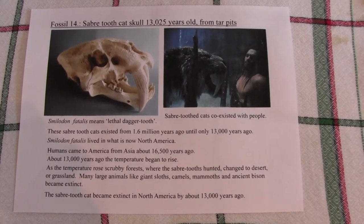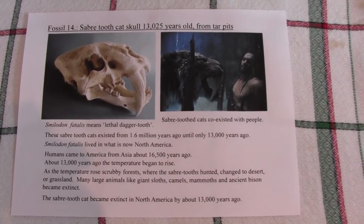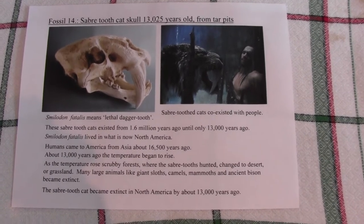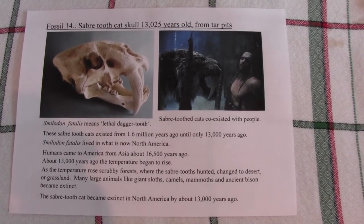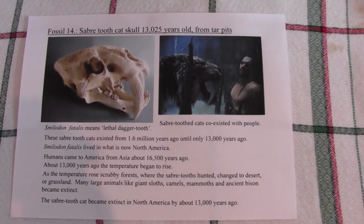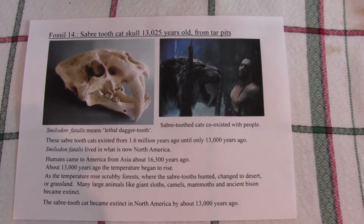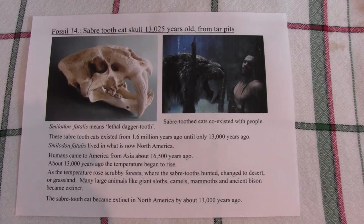In South America, a relative or descendant called Smilodon populator, which was actually larger — about four feet at the shoulder, roughly a quarter bigger than the Smilodon fatalis — survived and ranged all the way down to Chile, persisting until about 11,000 years ago. Similarly, in South America large prey became less common and eventually Smilodon populator also became extinct around 11,000 years ago.